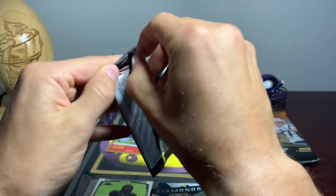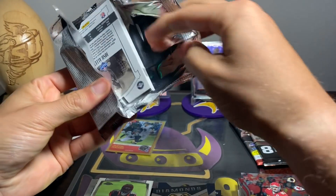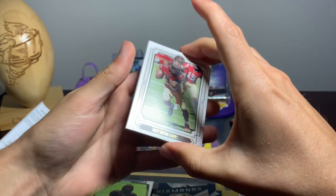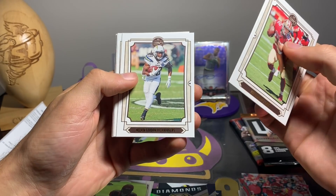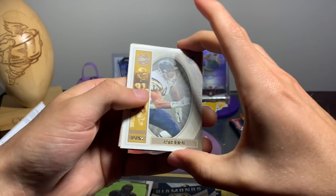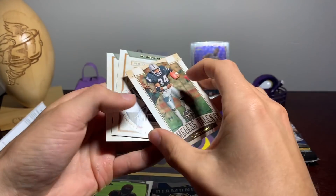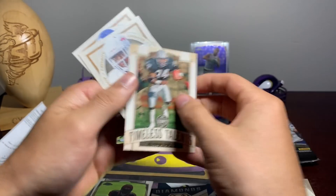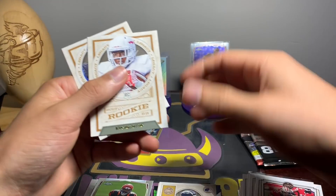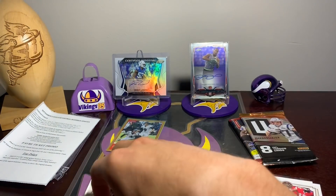Going on to Legacy - hit odds are one in eight, so probably basically one in 15 odds for the auto. We have Matt Breida, Melvin Gordon, Michael Bennett, Jamal Williams, Leslie O'Neal Legacy insert. Look at that - Timeless Talents Bo Jackson, not numbered, which is surprising but it happens. Devon Singletary rookie and Josh Allen rookie - not bad, not too shabby.